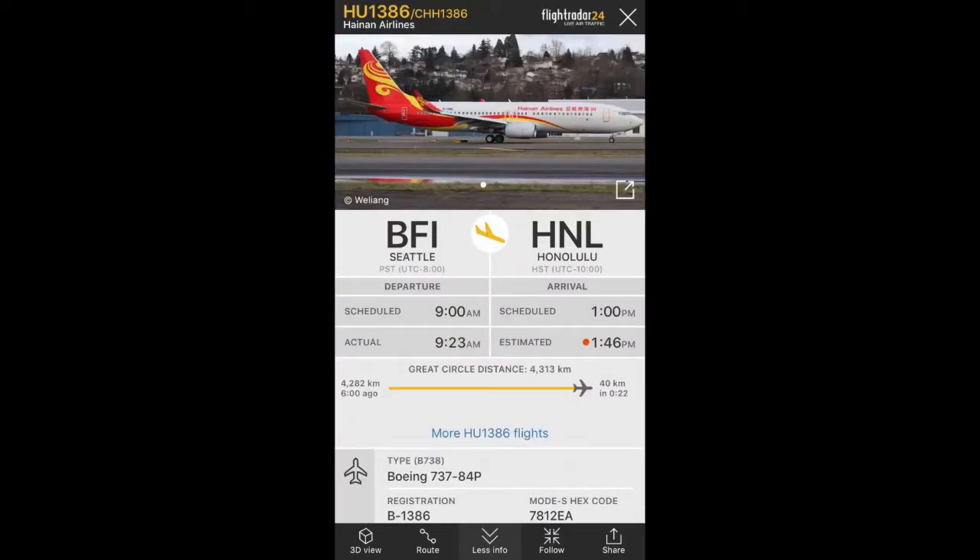The fourth delivery is a brand new Boeing 737 MAX 8 for Hainan Airlines. Hainan Airlines already has more than 100 Boeing 737s and now they have another one.